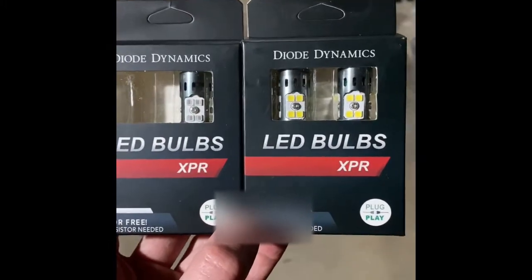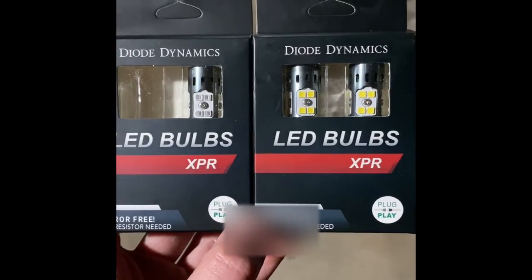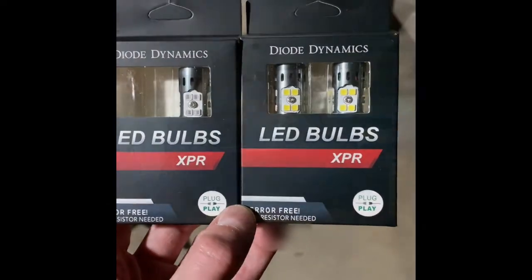They currently have the factory incandescent bulbs in place. I'm going to show you a before — what the incandescent bulbs look like — and then an after once I've installed the LEDs. Not bad, they light up the cab decently, but apparently these LEDs I'm about to put in are way brighter and light up a lot more. We'll see.